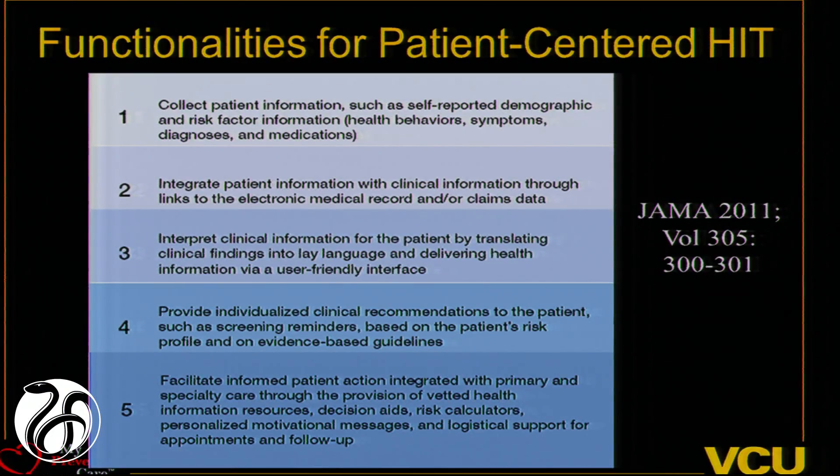We've been operating under a model for functionalities to make IT more patient-centered, where we believe you need to collect patient data — things only patients know, like health behaviors, family histories, values, and preferences. We need to combine that with clinical information. For 18 guidelines, we found there are over 390 different clinical elements needed to determine whether a patient needs a given service. We need to translate all that into lay language, apply it to guidelines to give individualized recommendations, and most importantly make the information actionable — give patients tools and steps to actually make changes and improve their outcomes.